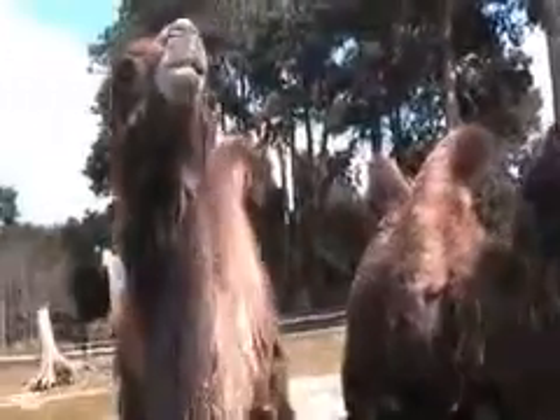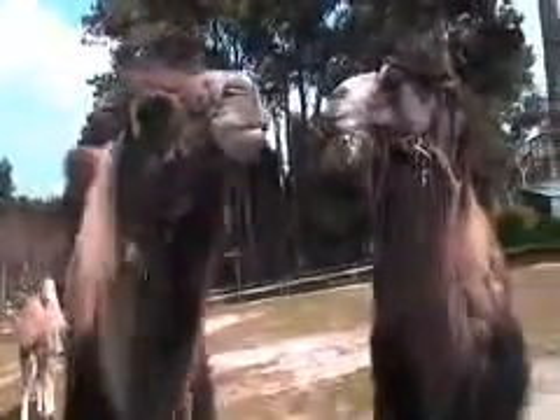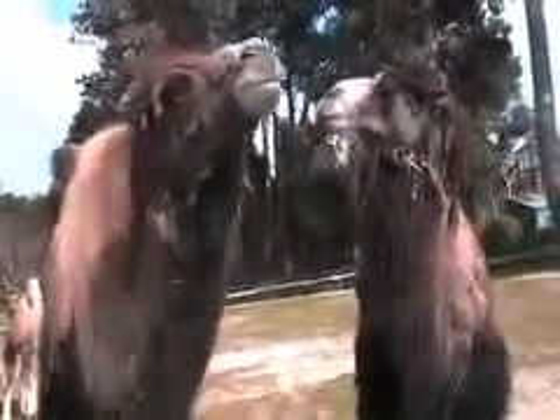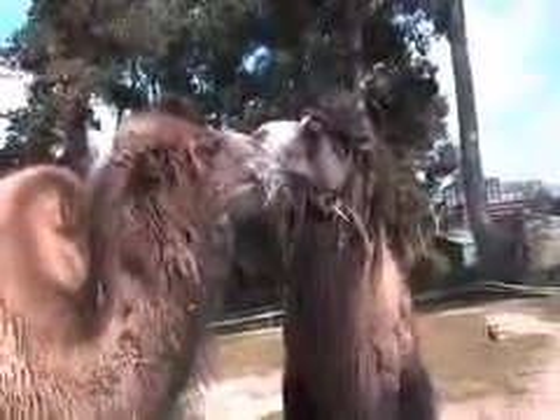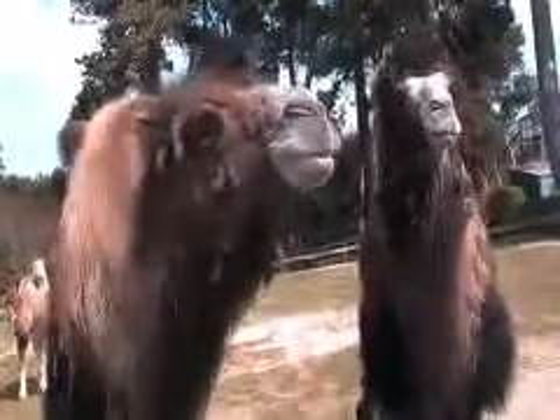Hi, I'm Claire Saylor. I look after the camels here at the Welsh Mountain Zoo. On the left you've got Luca, she's the female. On the right you've got Jen, he's our male. And on the 17th of March this year, their baby, Slammy, was born.